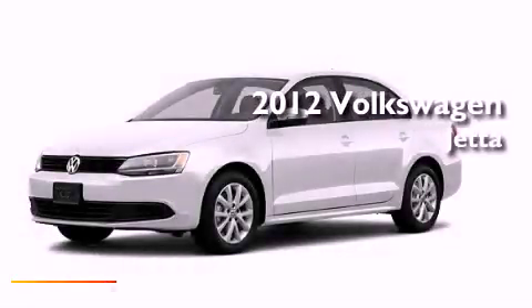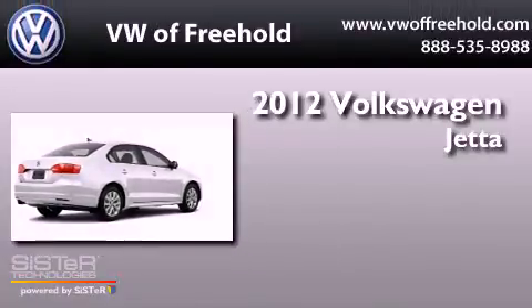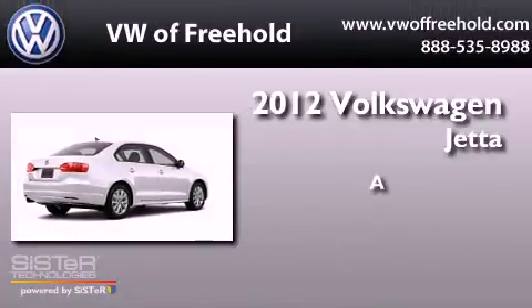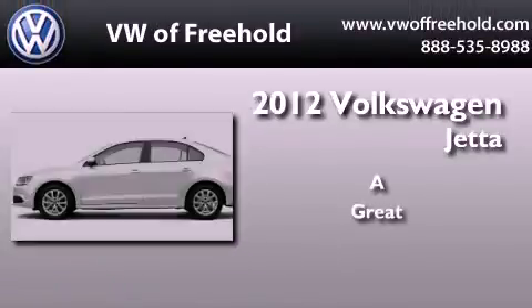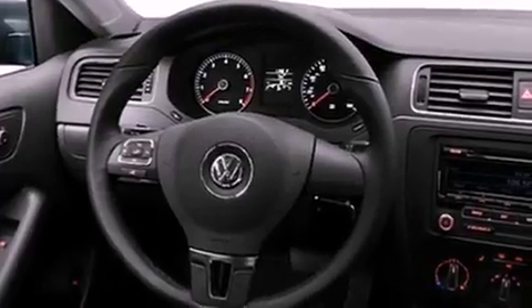This is a brand new 2012 Volkswagen Jetta. Features include heated washer fluid, a split folding rear seat, cruise control, a CD player, and stability control.